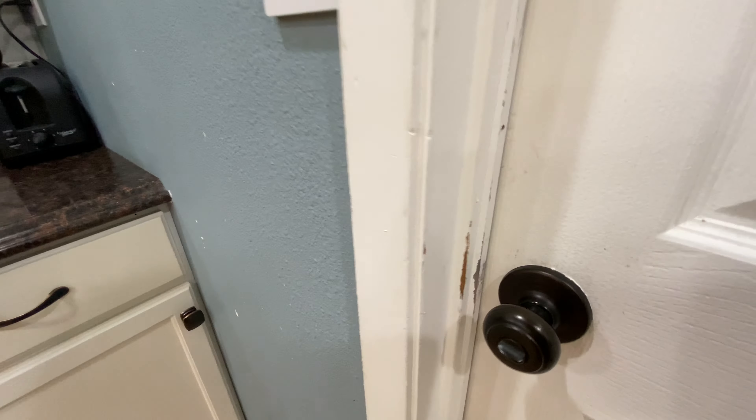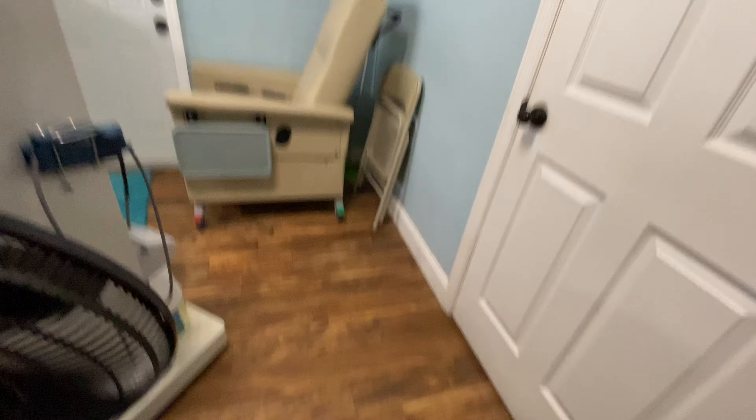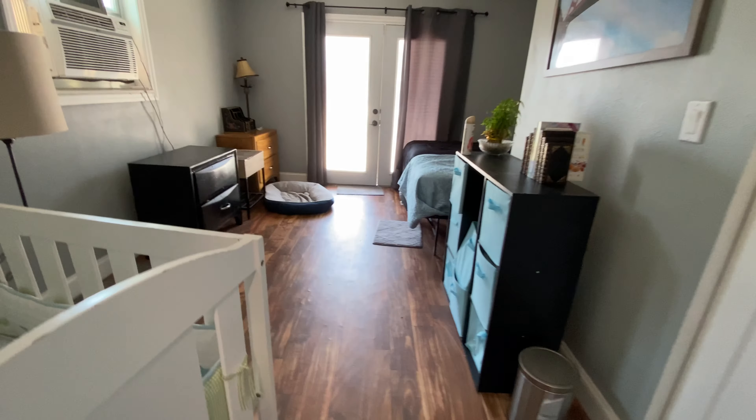From the kitchen you can see there's some touch-up paint on the woodwork that needed to be done. You go out to more laminate in the laundry room. This used to be the garage, and I'm going to show you — this is also a garage.